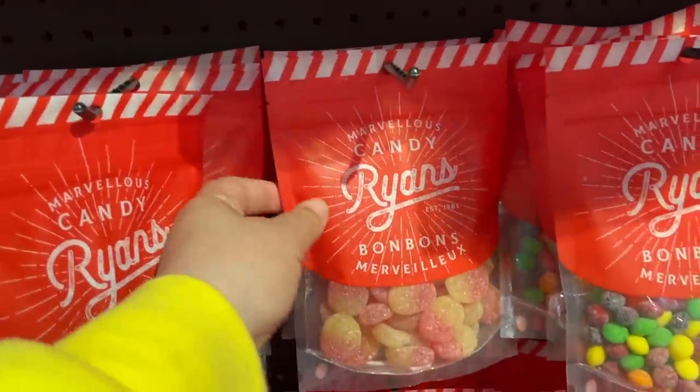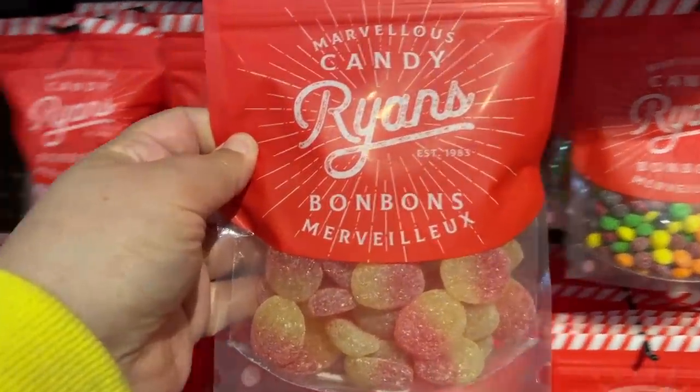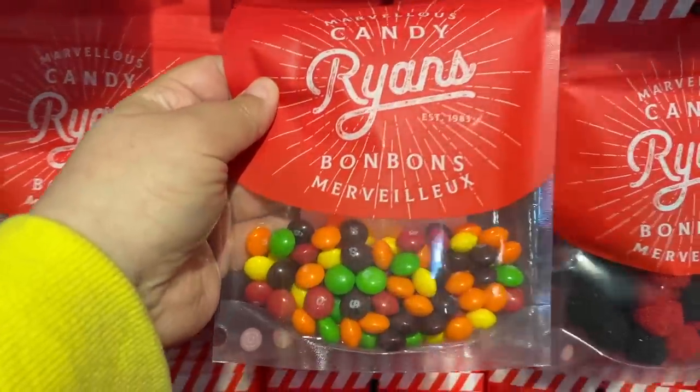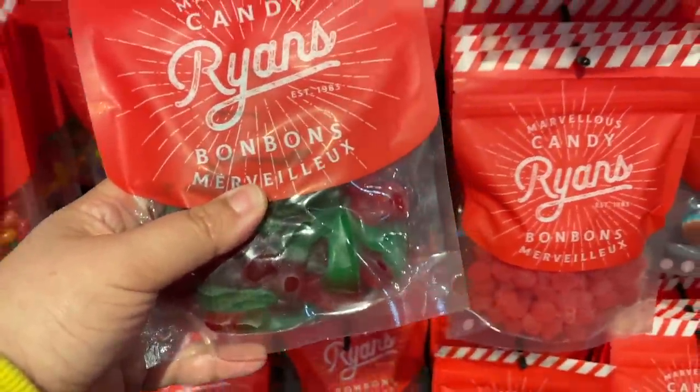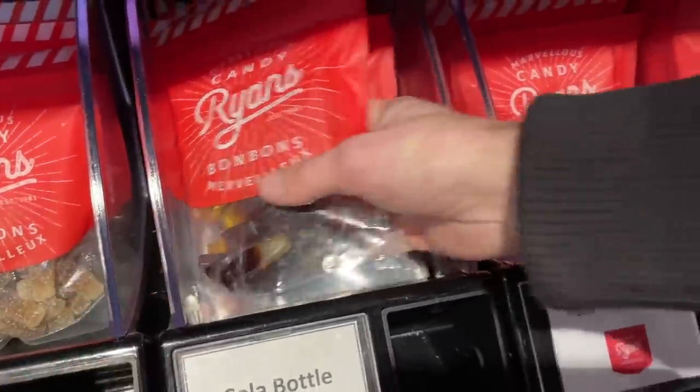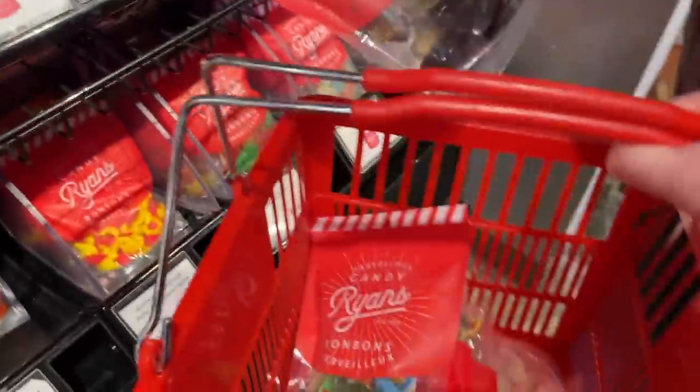We'll start off with some peach gummies — I think that's always a good one. I'm really curious about these, so that's going to be interesting. Of course, Skittles. Gummy cherries. Citrus slices — Pat's favorite. I didn't even have time to reach for it.